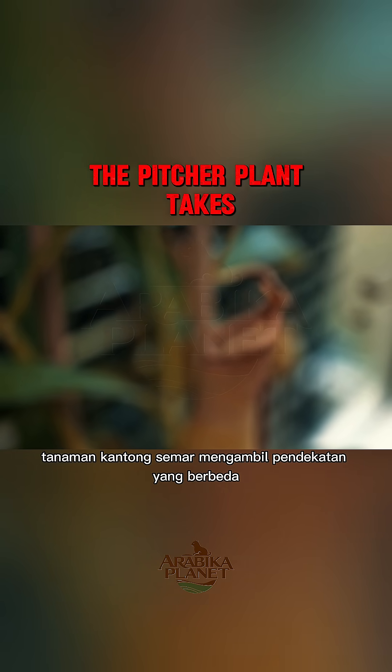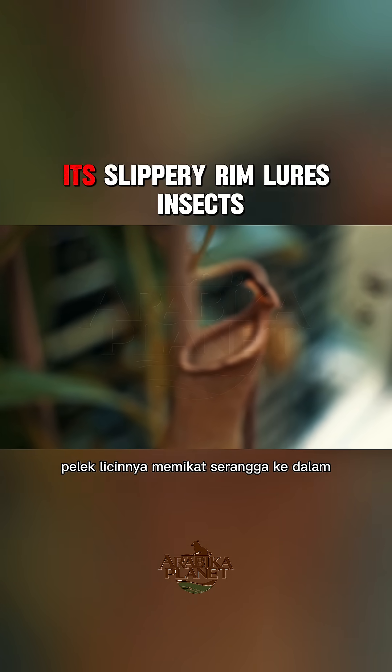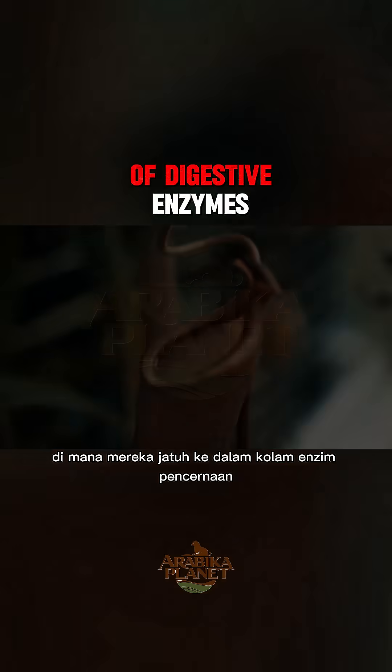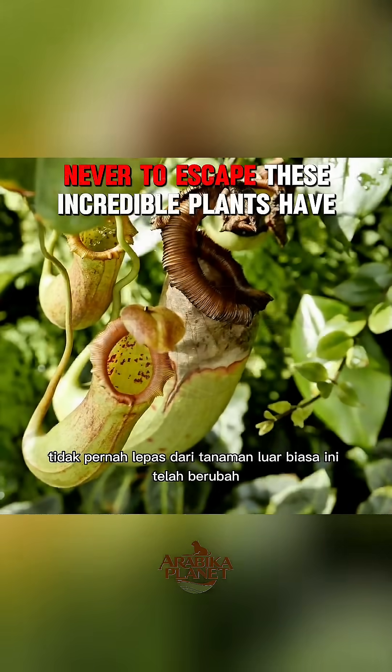The pitcher plant takes a different approach. Its slippery rim lures insects inside, where they fall into a pool of digestive enzymes, never to escape.